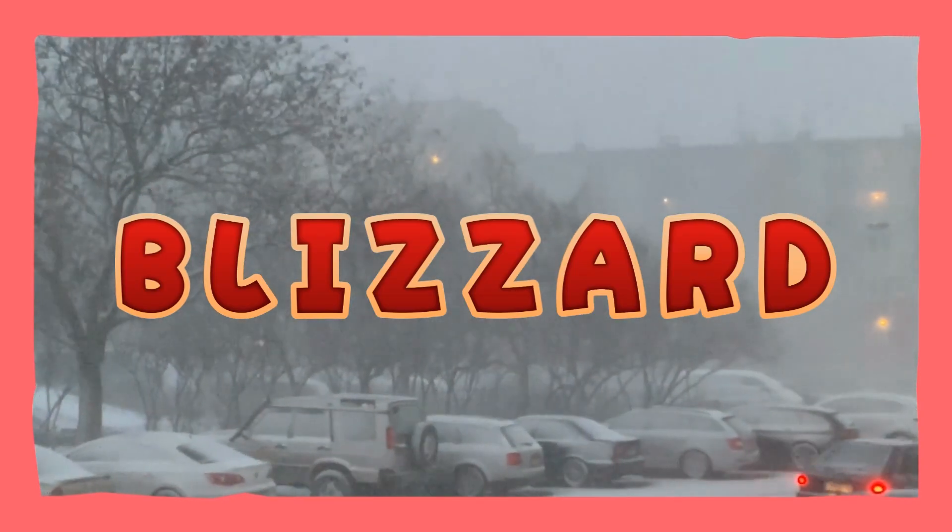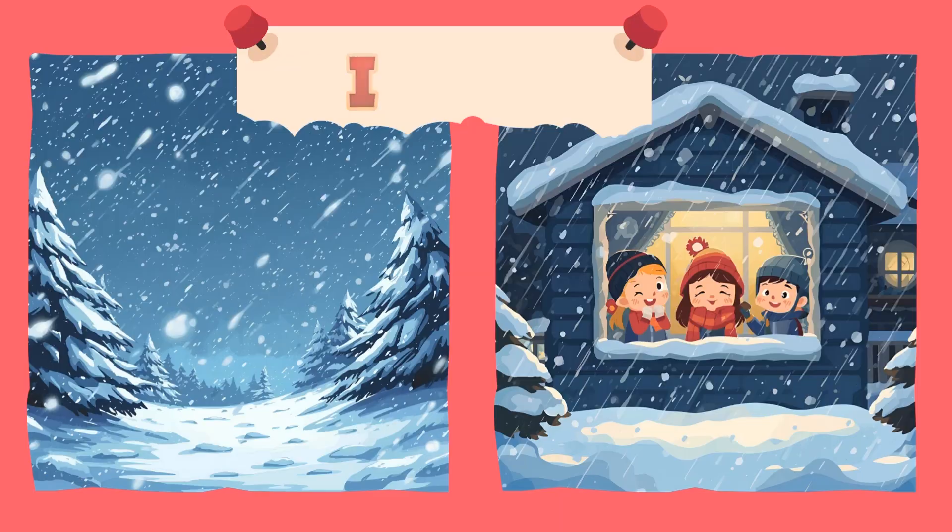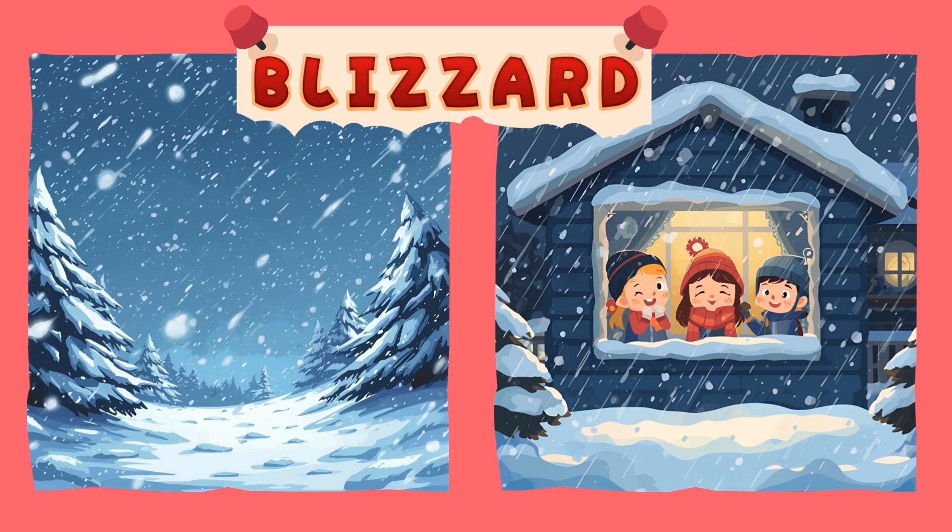Blizzard! A blizzard is a big snowstorm with strong winds and lots of snow. It's hard to see because the wind blows the snow everywhere. Blizzard! Hooray! Yay!